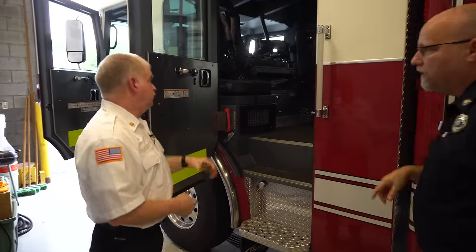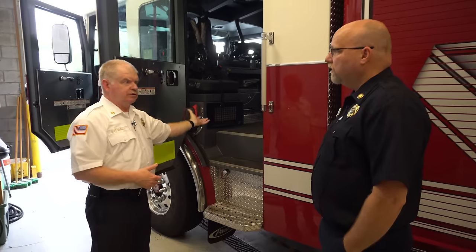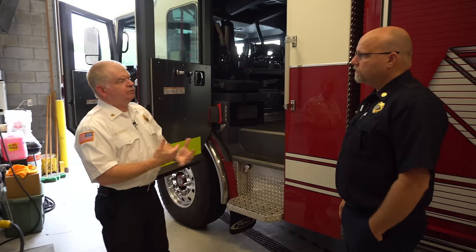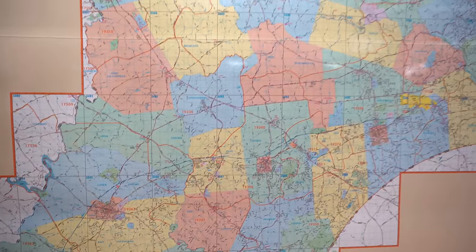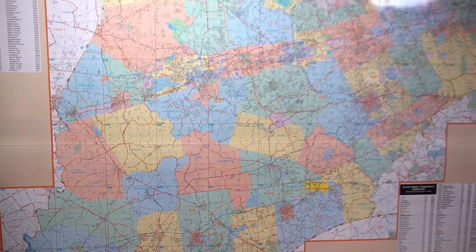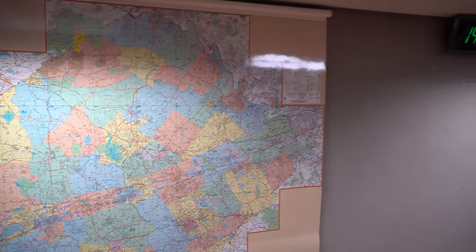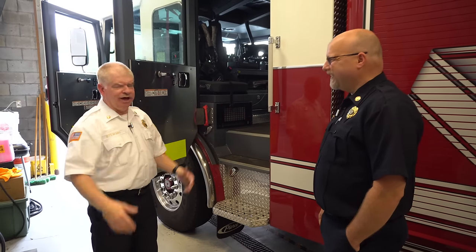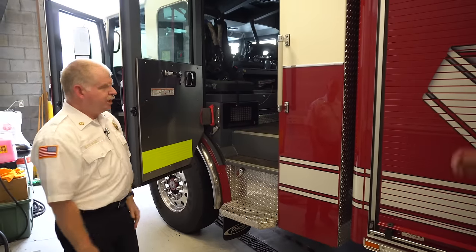There are four pack seats in the back plus the officer and driver, so we carry six. I'm the only full-time person on the team — everybody else is paid on-call. Depending on where it is in the county, most responders go by private vehicle. We have a core group of about five or six who live in the West Chester area, so they'll come here and make sure the trucks get out. You usually have at least two on a truck — a driver and somebody to help navigate — and then they'll meet us all on scene.